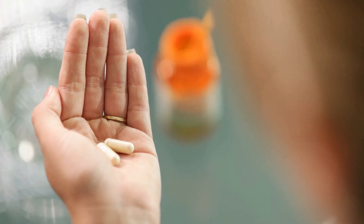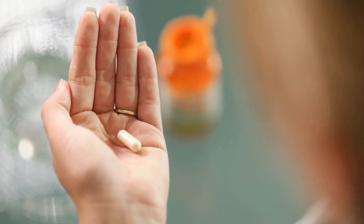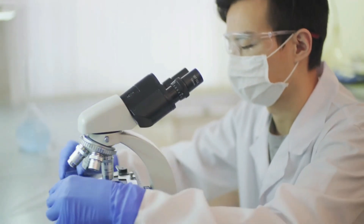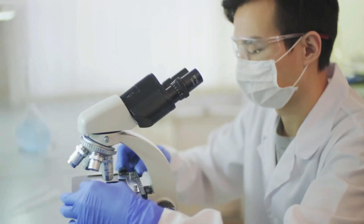As with any health supplement or trend, it's important to approach these products with informed skepticism and consider the current body of scientific evidence when deciding whether they might be beneficial for your health.